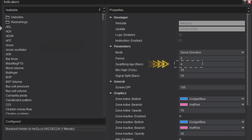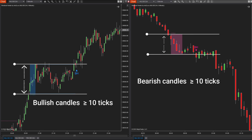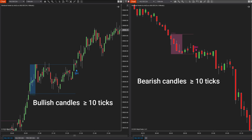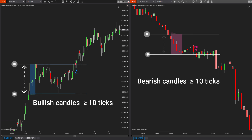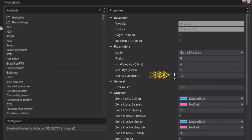Next is the Qualifying Age Bars parameter, which defines the number of candles required within the accumulation and distribution zones for them to be considered valid. Next is the Min High Tick parameter, which defines the minimum height of consecutive bullish or bearish candles for them to be recognized as a price increase. If you set it to ten, the series of candles must have a height of ten ticks or more — for more signals, set this value between ten to thirty ticks. Finally, the Signal Split Bars parameter defines the minimum distance between two signals of the same type.